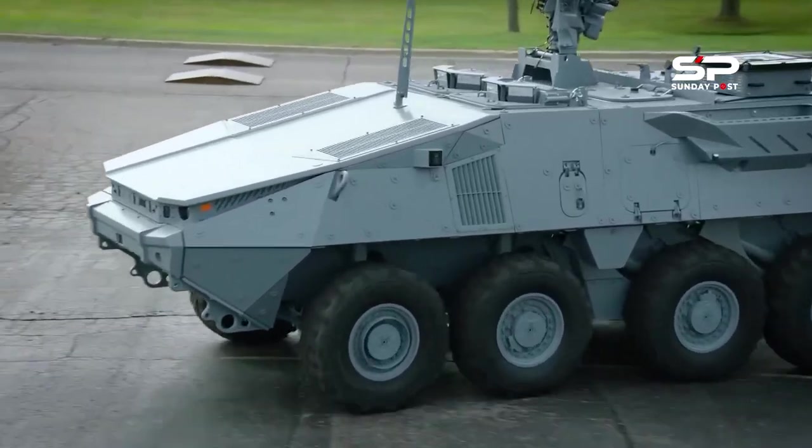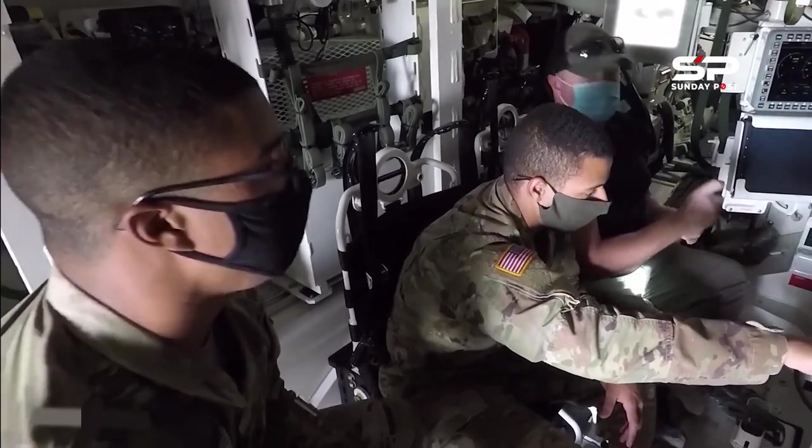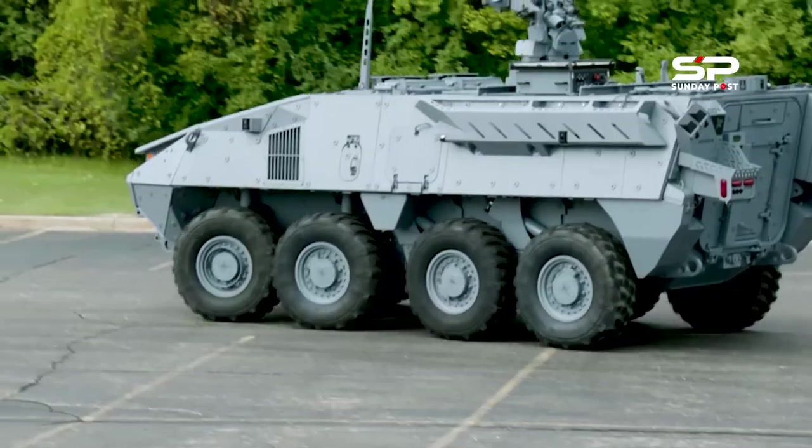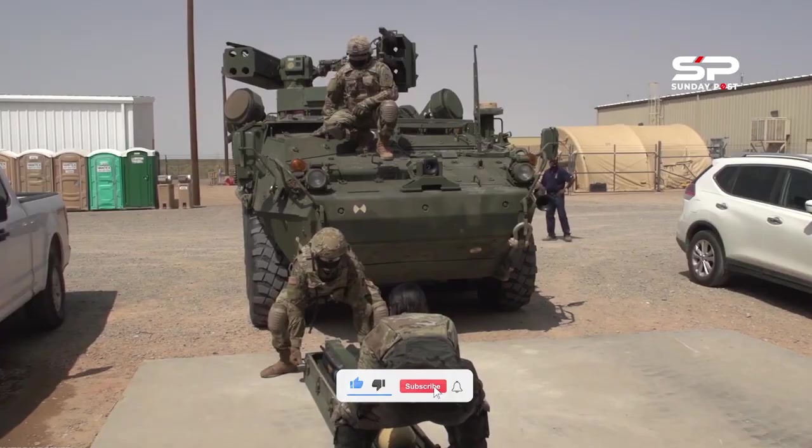TRX Breacher uses a similar power design as Stryker X. The design focuses on providing a highly adaptable flatbed platform for a variety of mission payloads operating in an unmanned manner. It will be displayed with the Pearson Engineering Obstacle Reduction System.